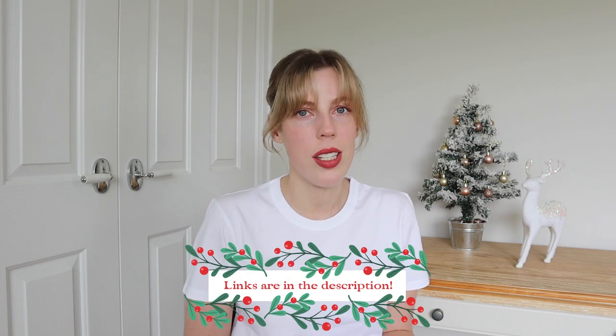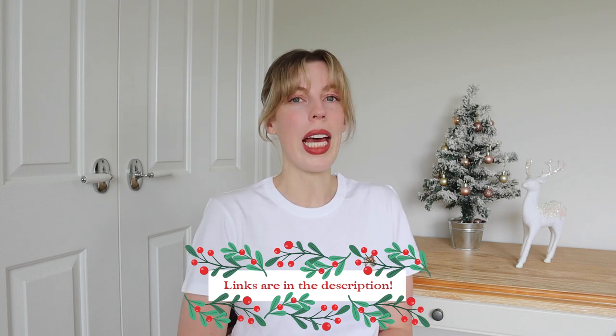Hi guys, welcome back to my channel. As you can see, the Christmas tree and reindeer have made their annual appearance, so that means it's Christmas gift guide time. I wanted to get this out as soon as possible so that if you see anything that sparks an idea, you can get onto it and get organized. Also, if you are in my family, you might want to turn off the video now, unless you potentially want your Christmas gift spoiled this year. Okay, that should be enough time for them to skedaddle. Let's get into it.